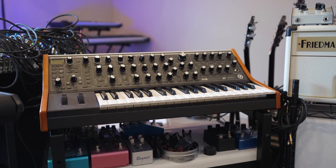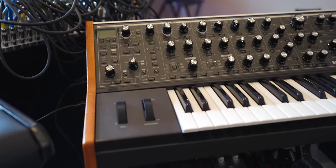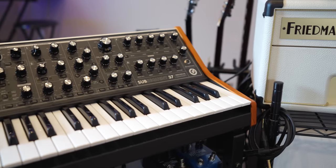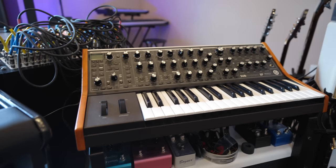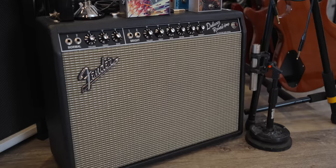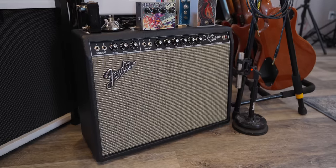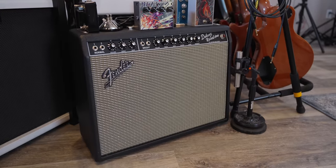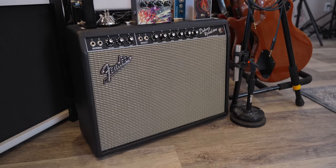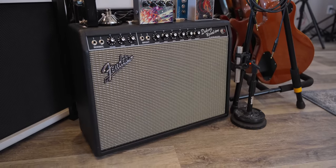The Moog Subsequent 37 — I cannot say enough good things about this synthesizer. I use it for just about all my keys and synthesizer stuff on every song. It ends up on every single song I work on. The Fender 64 Custom Hand Wired Deluxe Reverb — I just did a whole video on this with Tyler Bryant, so I'll link that down below. Just unreal tones, unreal amp. This is definitely my most used amp right now.